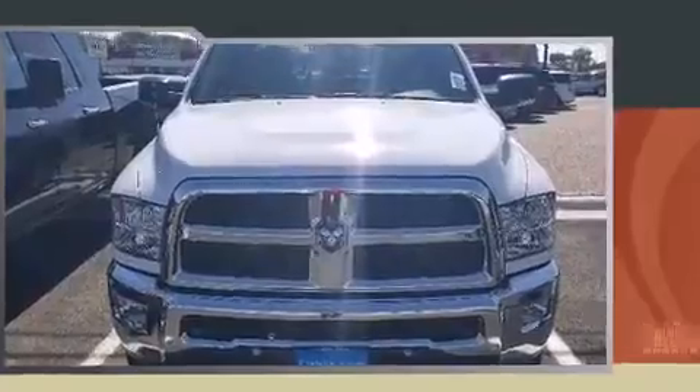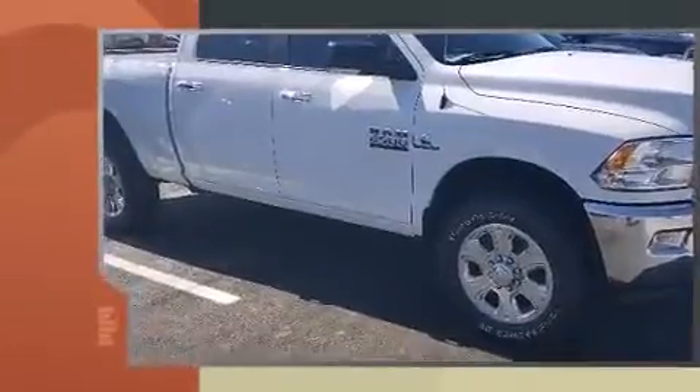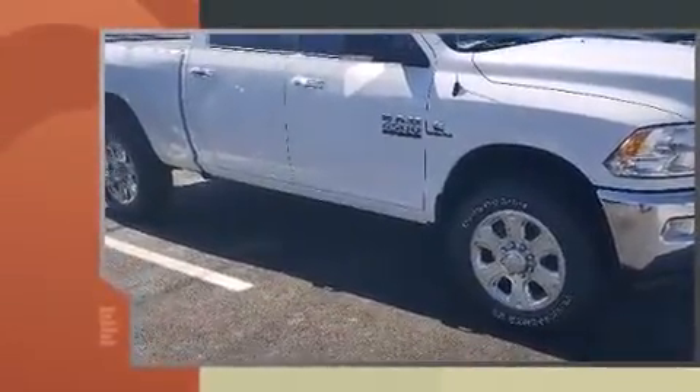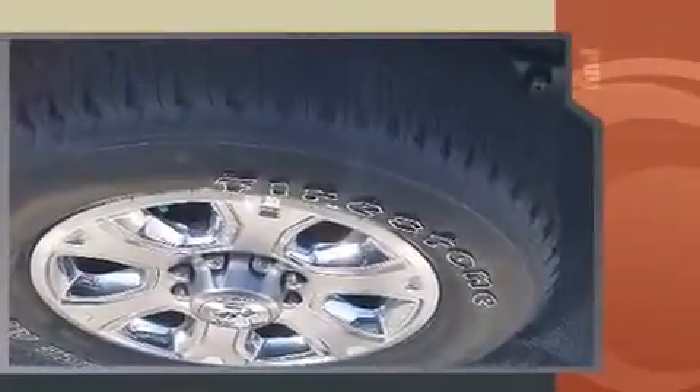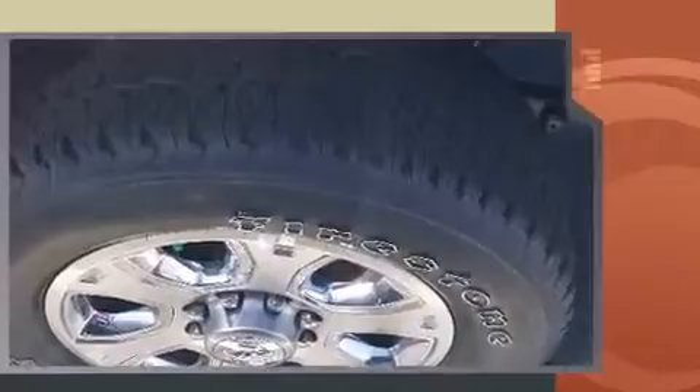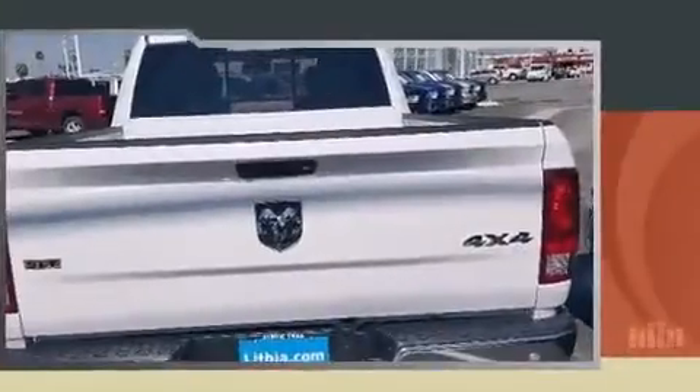The 2016 Ram 2500 features a six-cylinder engine with more than 300 horsepower, providing a smooth and predictable driving experience. Well-tuned suspension and stability control deliver a spirited yet composed ride. A turbocharger further enhances performance while also preserving fuel economy.